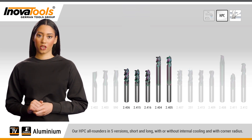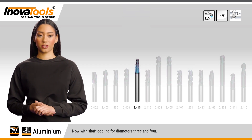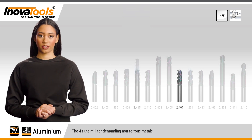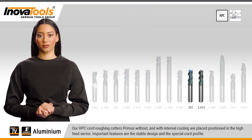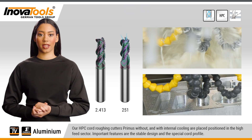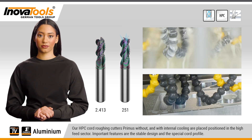Our HPC all-rounders come in five versions — short and long, with or without internal cooling, and with corner radius — now with shaft cooling for diameters three and four. The four-flute mill is for demanding non-ferrous metals. Our HPC cord roughing cutters Primus, without and with internal cooling, are placed in the high-feed sector. Important features are the stable design and the special cord profile.